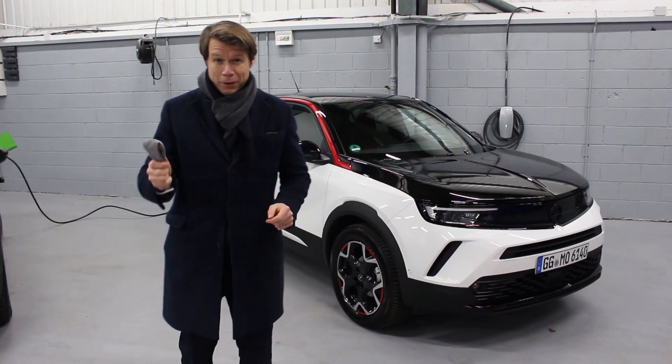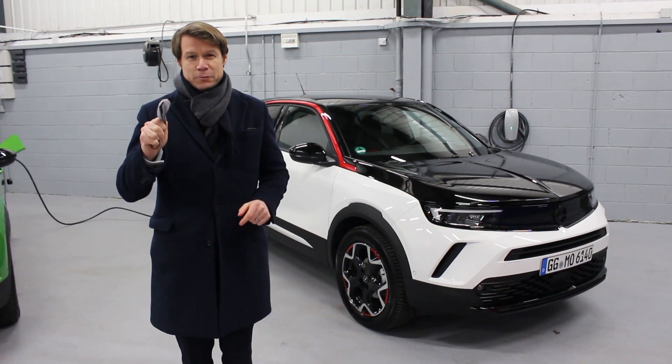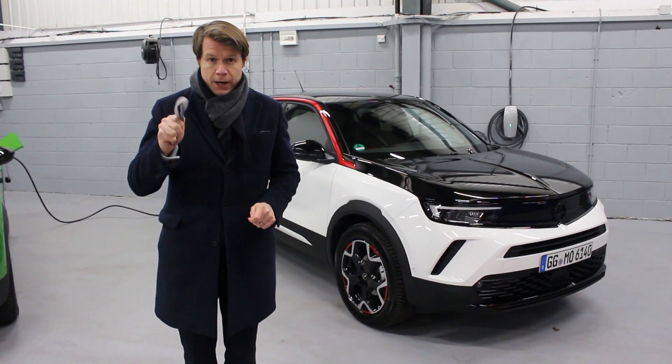Hi, Paul Linders here from Linders Opel. We have been afforded a very quick sneak preview of the all-new Opel Moka.